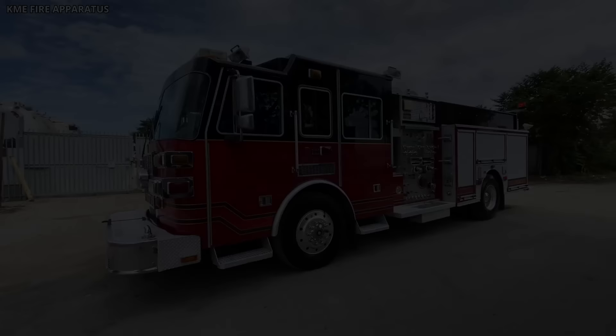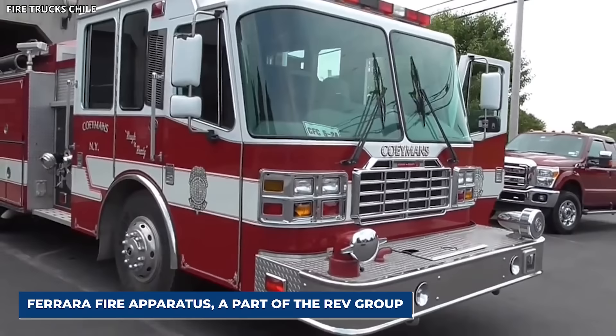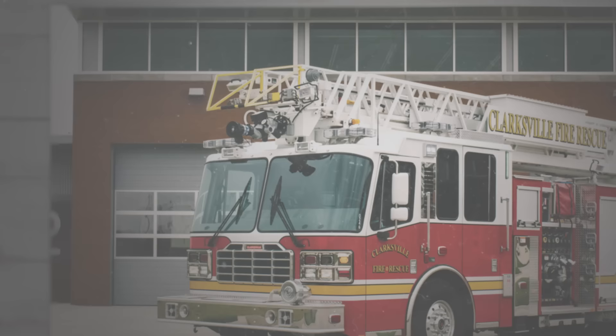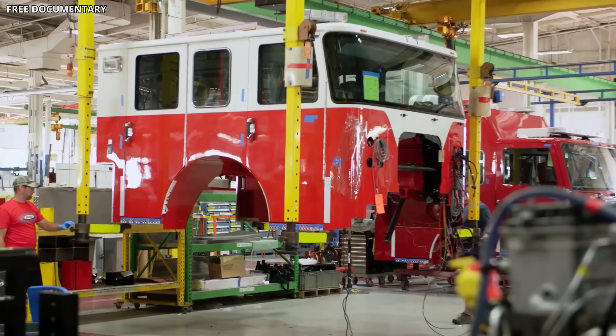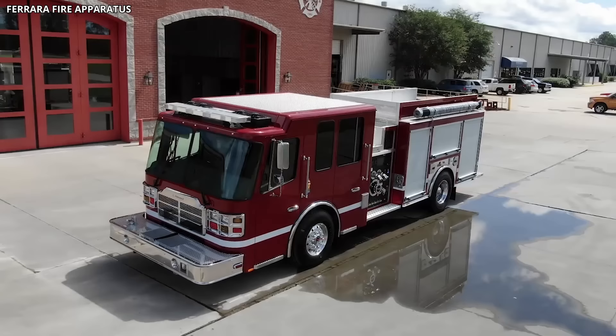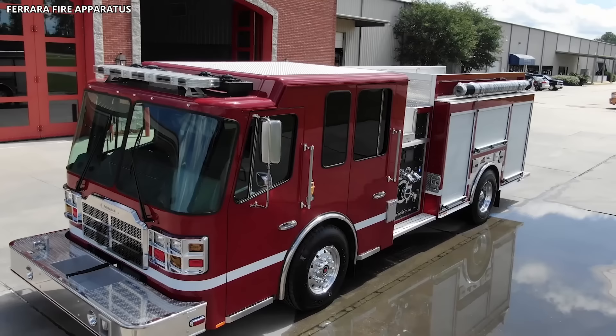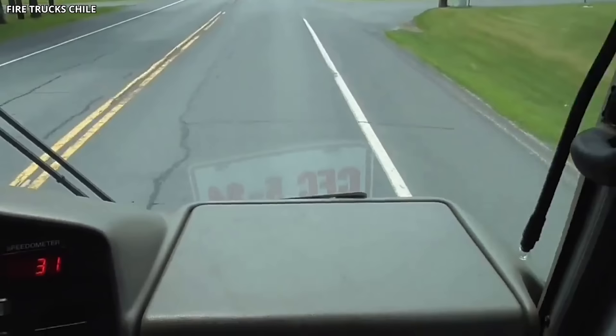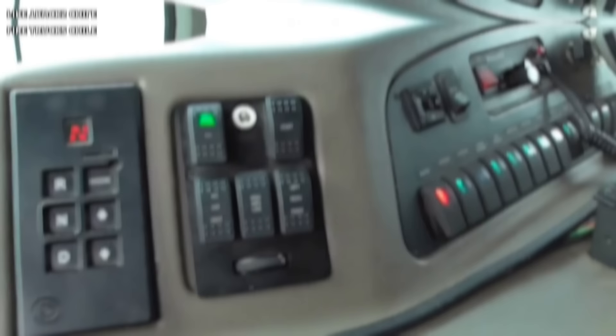Number 11: Ferrara Inferno. Designed and manufactured by Ferrara Fire Apparatus, a part of the REV Group, the Ferrara Inferno is a fire truck that signifies strength, reliability, and advanced technology, meticulously crafted to excel in even the most extreme firefighting conditions. The Inferno stands out with its custom heavy-duty chassis built with Ferrara's proprietary extruded aluminum materials, capable of withstanding the physical demands of challenging firefighting operations. The cab is known for its spaciousness and comfort, accommodating up to six firefighters. It offers excellent visibility and a noise-reduced interior, providing a more comfortable environment for the crew.